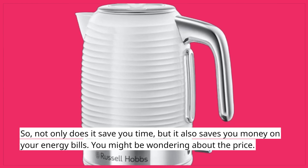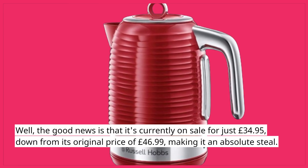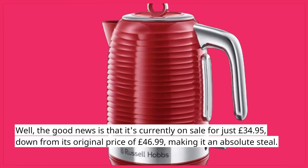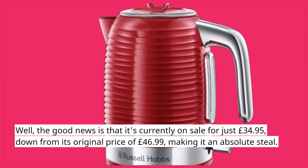You might be wondering about the price. Well, the good news is that it's currently on sale for just £34.95, down from its original price of £46.99, making it an absolute steal.